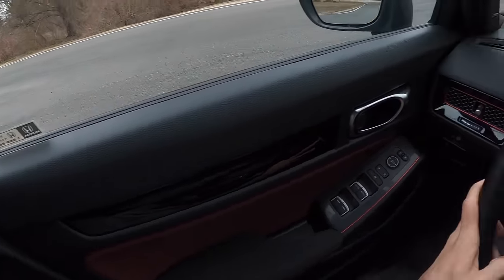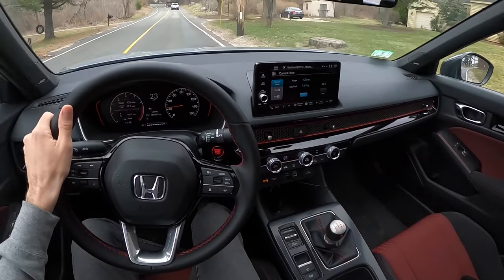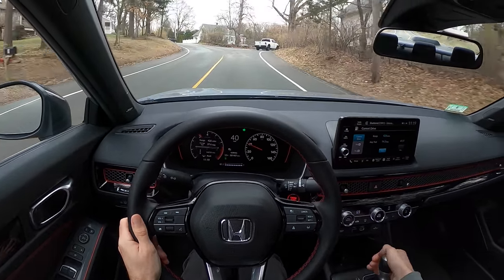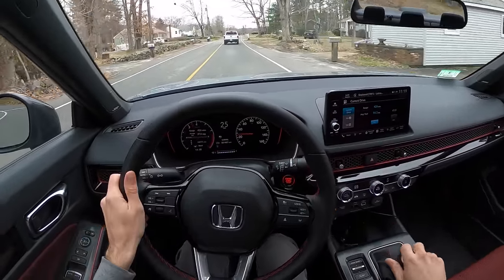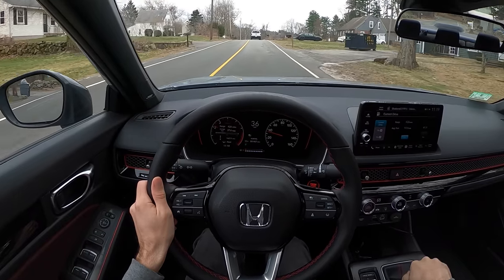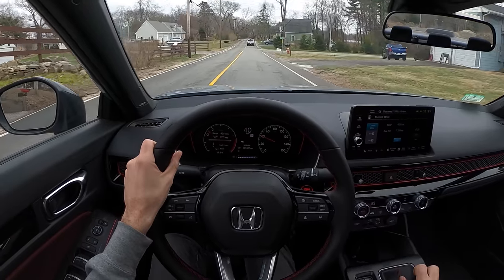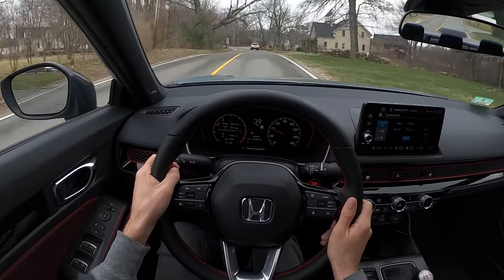Despite not having an 8,000 rpm four-cylinder redline — those were really entertaining but they're not coming back — this engine is fun and easy to flog. More importantly, this chassis is just so good at carving low-speed corners. It's not going to be your high-speed GT car at 120 mph on a racetrack, but it just slams side to side into corners because it weighs 2,900 pounds.